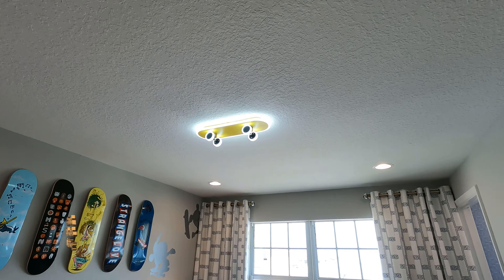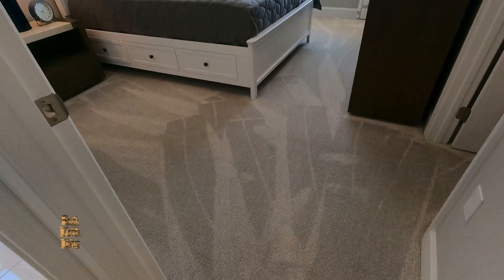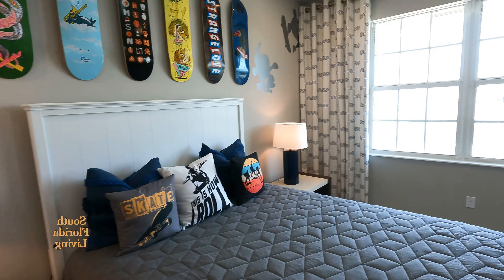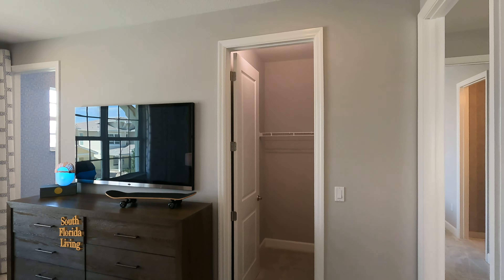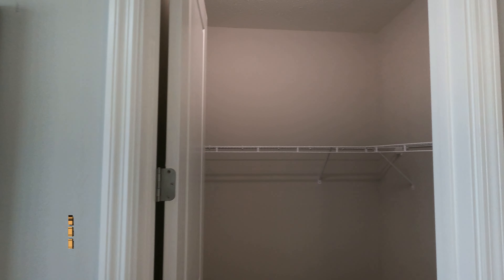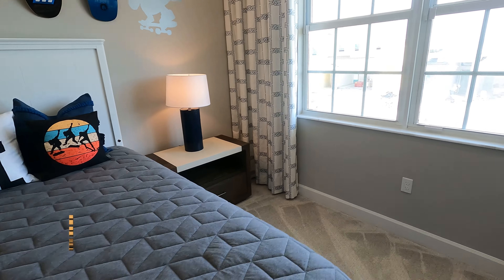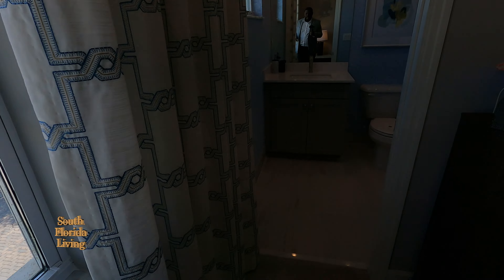Hey, look at this light fixture — the skateboard. I like that. My son would love that. I love the transition from the floor to the carpet — it's clean, it's nice, they've done it well. It's not my favorite type of transition; I like a seamless transition. These rooms, their closets are pretty big. You can put a king-size bed in here easy — the room is wide enough for it. And this room has views at the front of the house.